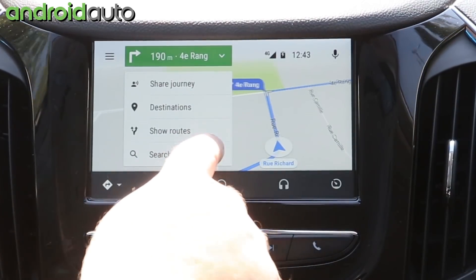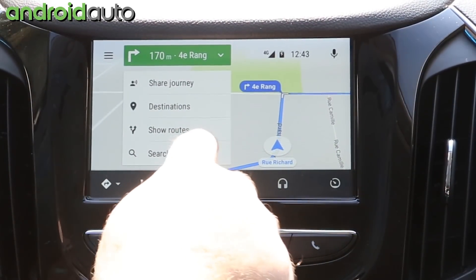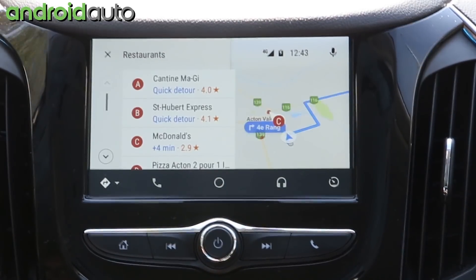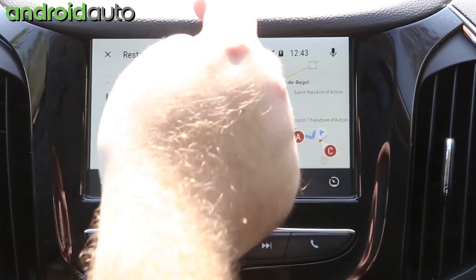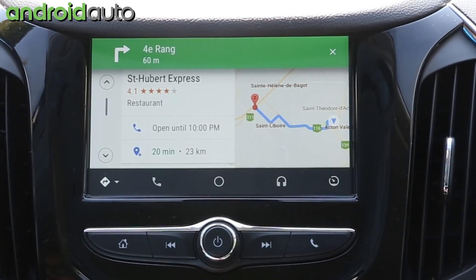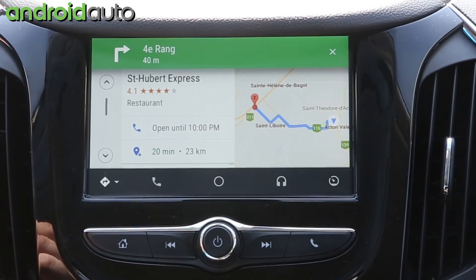You can also add a stop along the way — search along the route. Let's say you're getting hungry on a long trek. You can search for restaurants along the way, and as you can see, now we've added a destination. So if you're going on a long trip and want to get directions to Grandma's house — she lives six or seven hours away — maybe you're a little hungry and want to get lunch before you get there. This is a great way to do it.